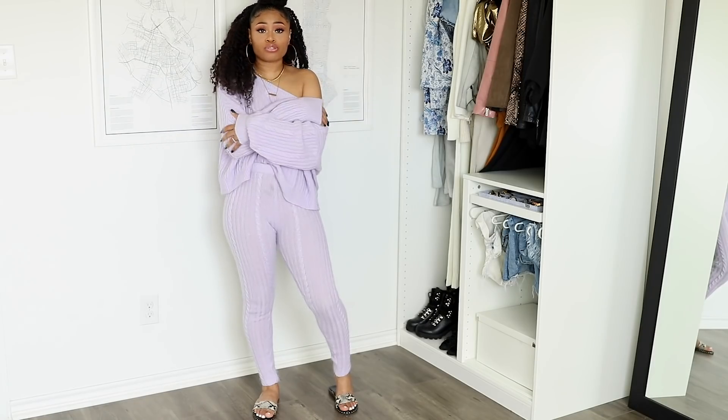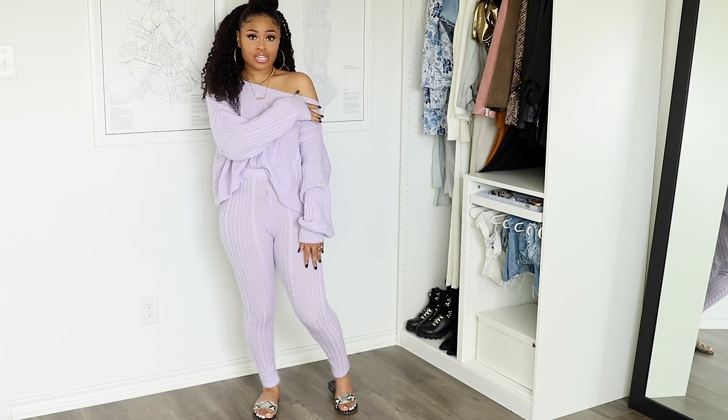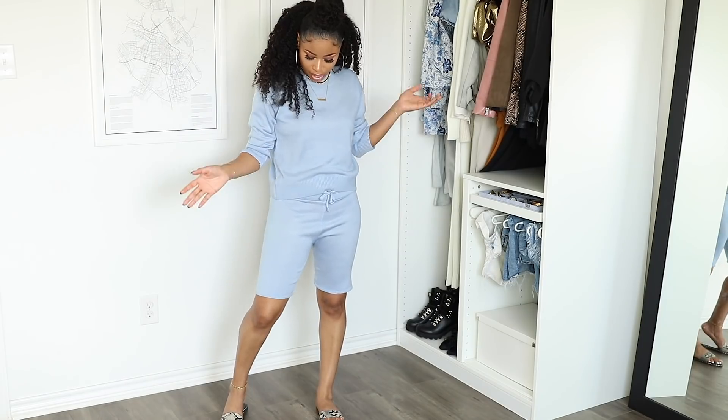I have one cable knit set in a really pretty periwinkle color from ASOS, and then two short sets — one in pink and one in blue — from Boohoo. The colors automatically lift my mood every time I put them on. Cute loungewear is so key, especially when you're spending more time at home. When you look good, you feel good — it's cliche but true. This set is so soft and cozy; I love the material and the one-shoulder asymmetric top.